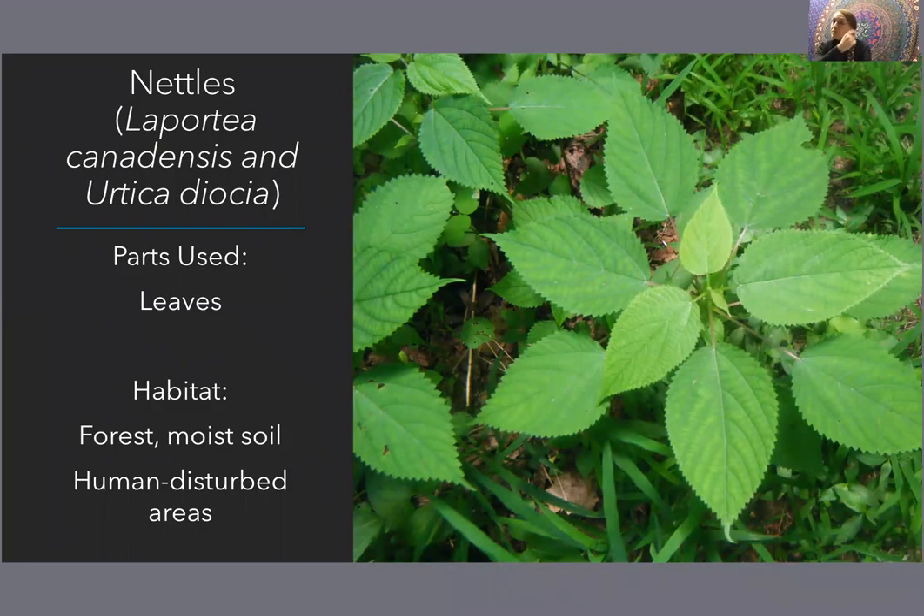For Laportea canadensis — wood nettle — or Urtica dioica — stinging nettle — what you're going to be eating are the leaves. You can harvest those leaves anytime before the plant has flowered. Once the plant has flowered, the leaves are going to get a little bit tougher and the medicinal qualities get a little stronger. If you had a kidney condition, because this plant is a diuretic, it could be aggravating after the plant has flowered. But you've got a good window in spring before those flowers appear.